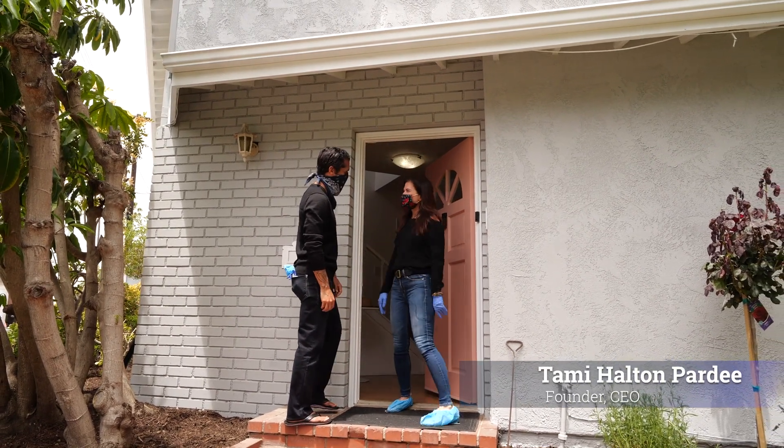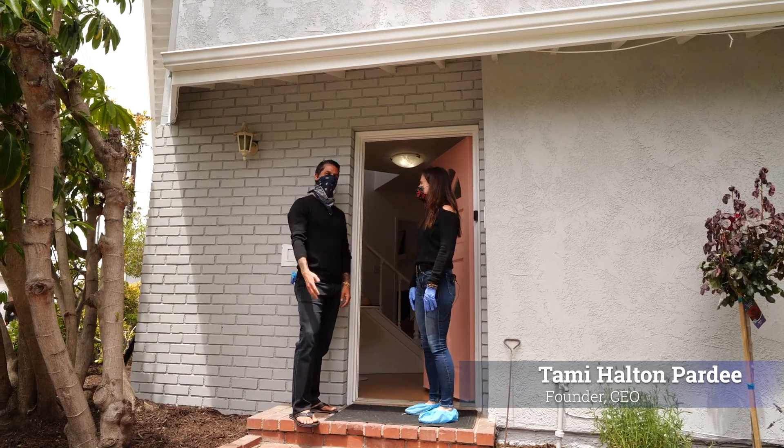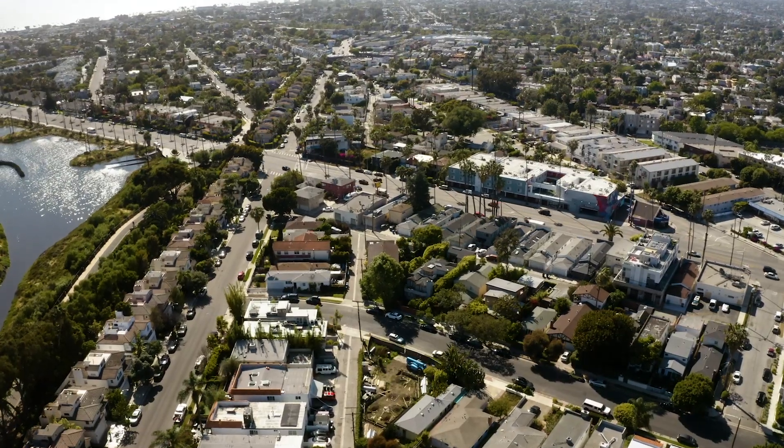Hi, how are you? Doing well. Good. So we're here. Can you tell us about 715 Howard?